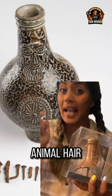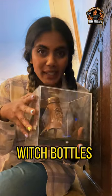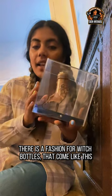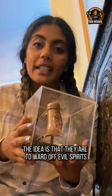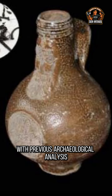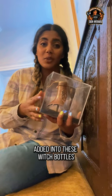Urine, human hair, animal hair, iron nails, wood — these are ingredients found in witch bottles, also known as the Bartman jug. There's a fashion for witch bottles like this used predominantly in England. The idea is that they ward off evil spirits and protect those who have already been cursed. With previous archaeological analysis, we've actually determined various ingredients added into these witch bottles.